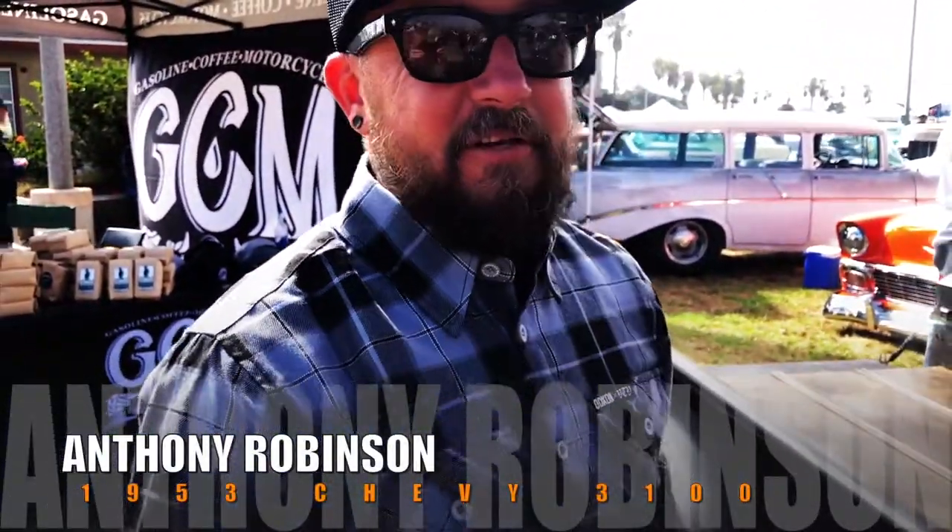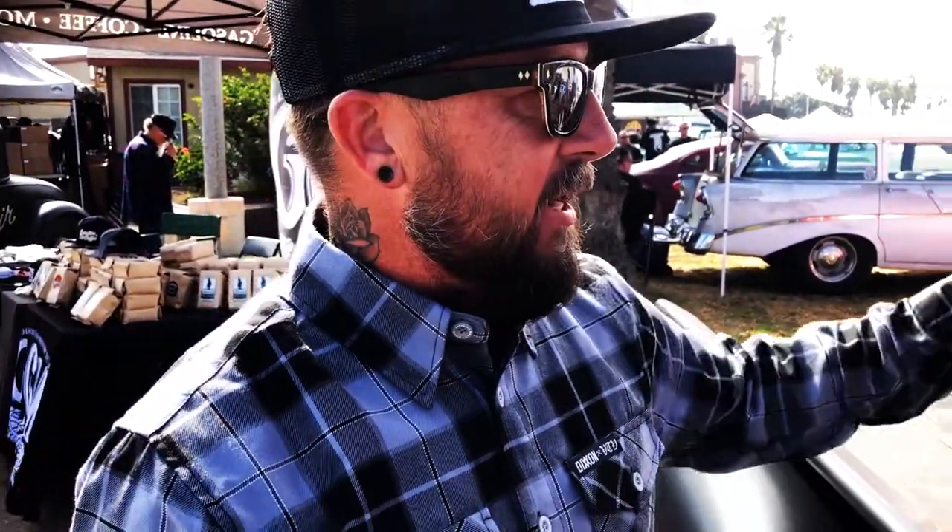This is Anthony Robinson and this is my ride. This is a 1953 Chevy 3100. I built this from the ground up and I had my buddy Matt Egan do all the paint. It took me about two years to build this. All the interior's done, it's on bags, 350 tranny.